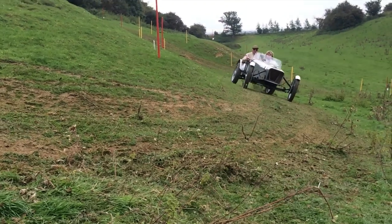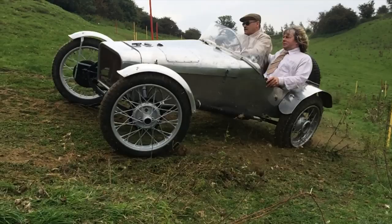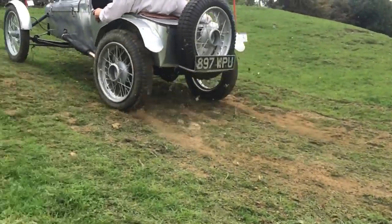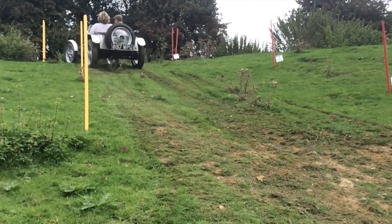The cars that are eligible these days for historic trials have to fall into two categories: historic, being the oldest cars from the 50s and 60s, and then the post-historic, which are 70s to 80s.